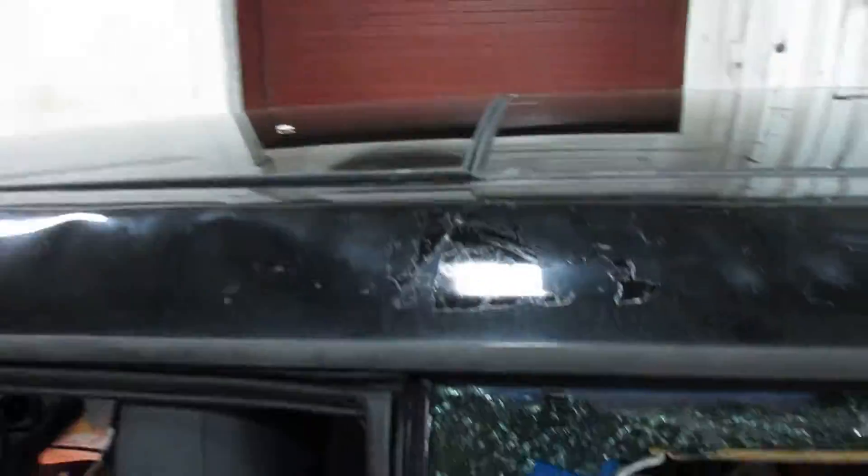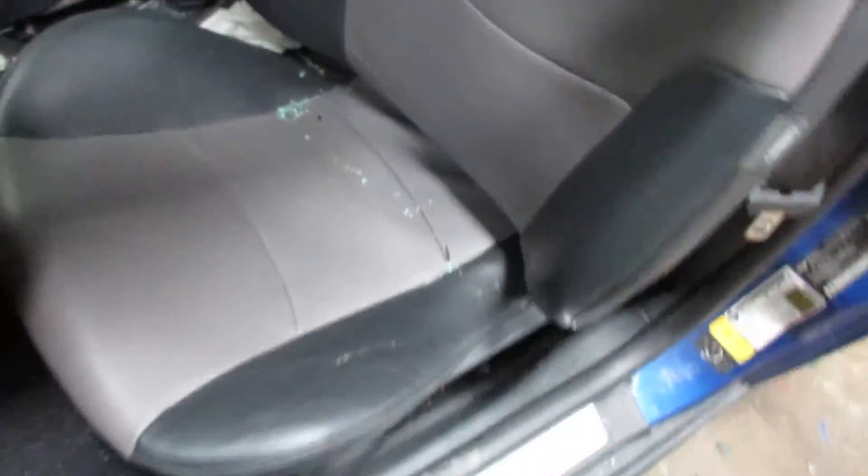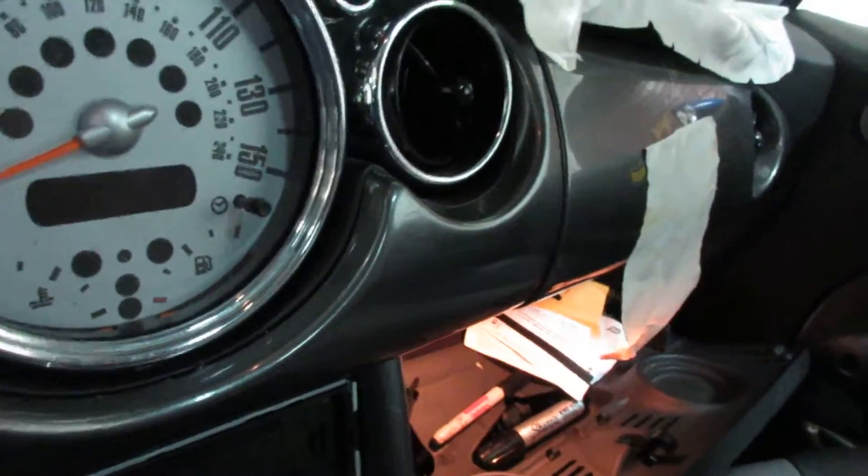I'll take you to the interior here. We have a black and gray leather interior. Unfortunately the seats are a bit twisted up so they are no good. We're also missing the radio and the glove box is no good either.